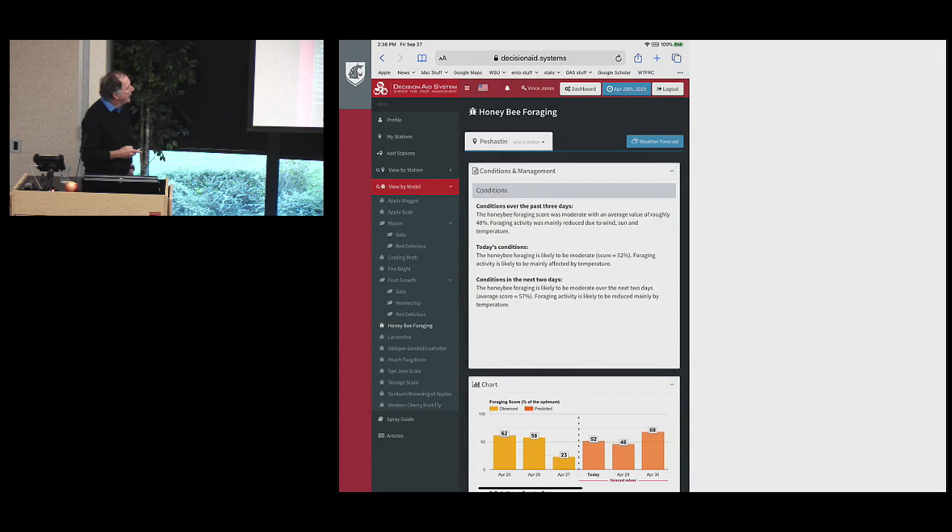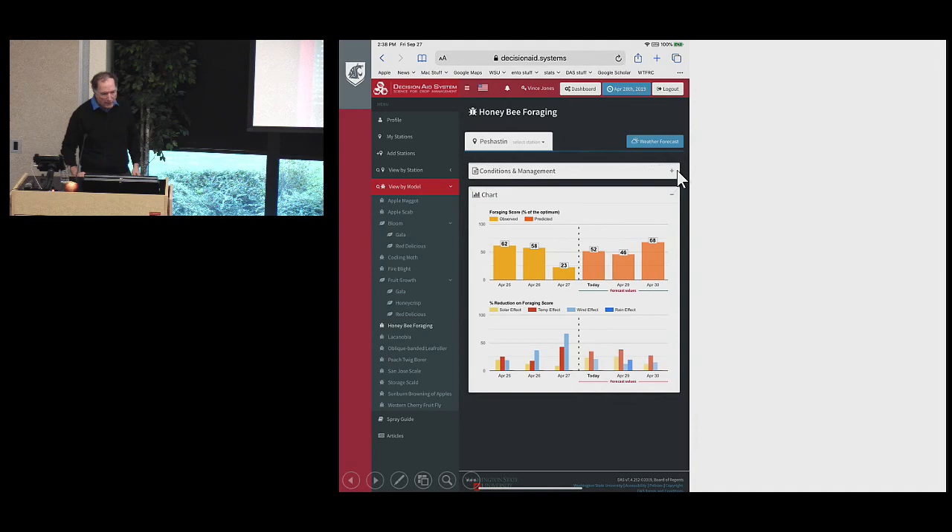This is the honeybee foraging model, developed with one of my colleagues. We look at the last three days, today's conditions, and the next three days. You can see we had pretty good foraging rates two to three days ago — as a percent of optimum — then yesterday it dropped really low, and is starting to pick up again. The factors shown below affect honeybee foraging: solar radiation and cloudiness, temperature, rainfall, and wind. In this case, wind and temperature were the biggest factors depressing foraging, whereas it warmed up and wind dropped off recently.